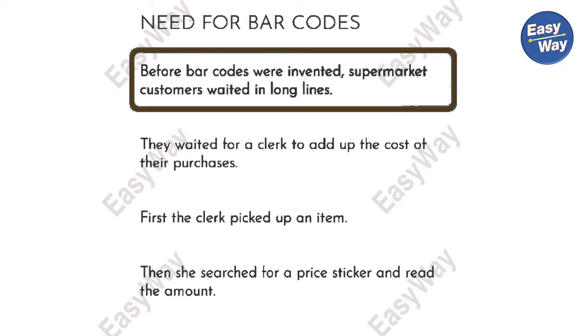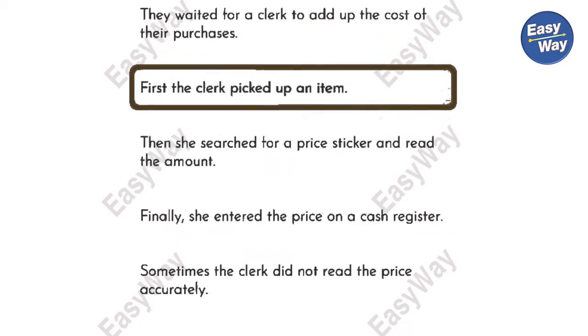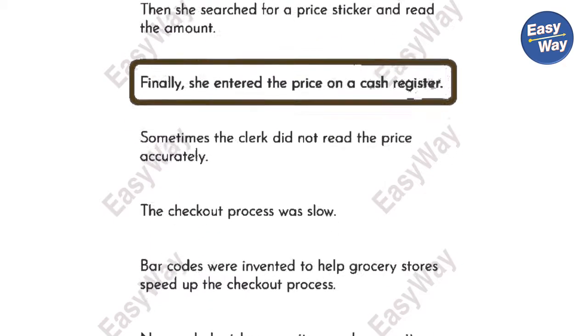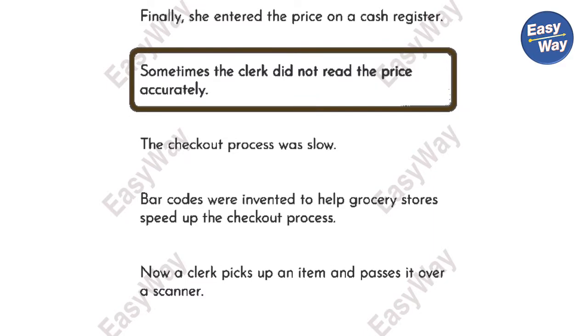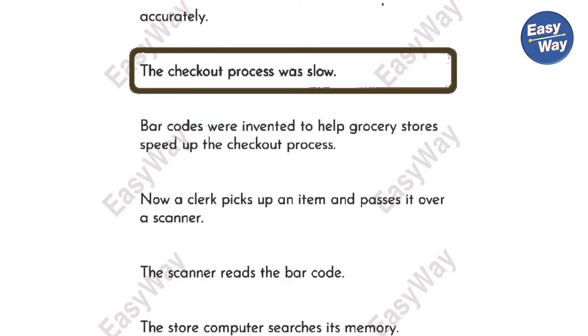Before barcodes were invented, supermarket customers waited in long lines. They waited for a clerk to add up the cost of their purchases. First, the clerk picked up an item. Then, she searched for a price sticker and read the amount. Finally, she entered the price on a cash register. Sometimes, the clerk did not read the price accurately. The checkout process was slow.